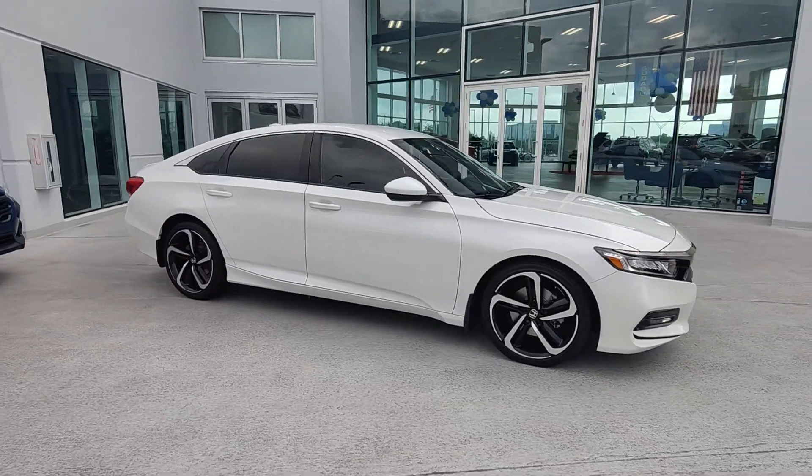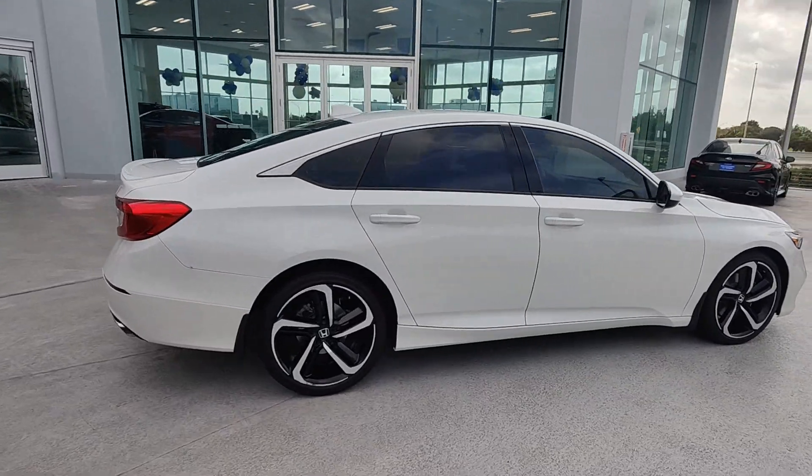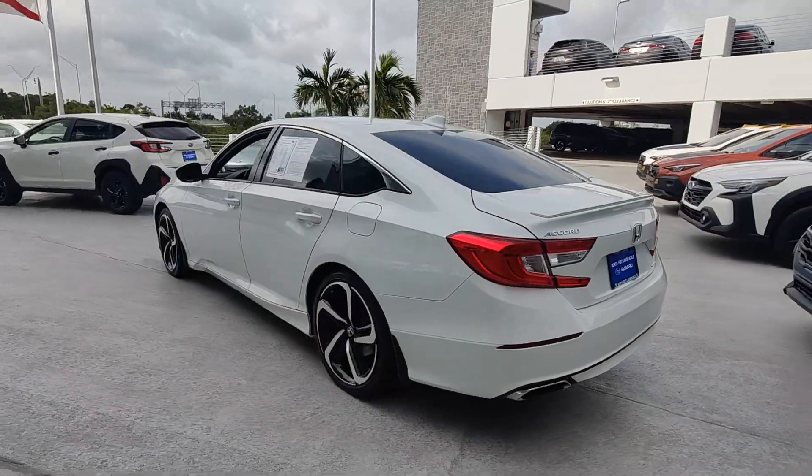You'll have love at first sight with the 2018 Honda Accord. With less than 60,000 miles on the odometer, this vehicle stands out from the rest. Prepare to be amazed by the Accord.